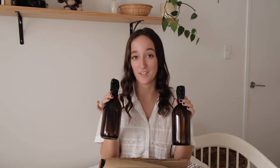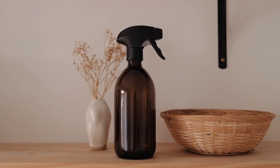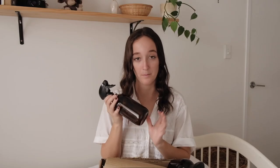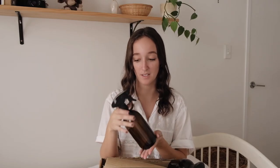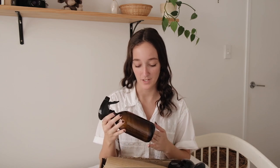So firstly, they sent me two of their little amber glass spray bottles. These are the 500ml size. Beautiful amber glass. I've wanted some glass spray bottles with the actual trigger kind of nozzle like this for a while, so I'm so excited to have these. These would be great for just misting plants, and I'm also making a DIY cleaning spray which I think will go perfectly in here as well.